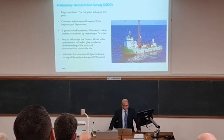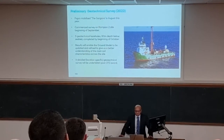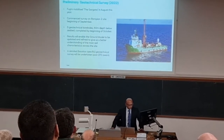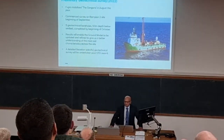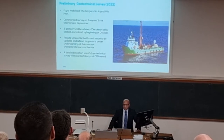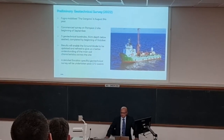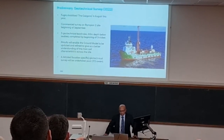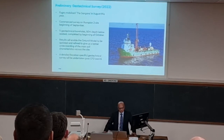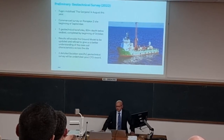A few months ago, we undertook a preliminary geotechnical survey — just a very early one at this stage to get a bit more understanding of the ground conditions. We had the Fugro vessel out on site during September, and we undertook five geotechnical boreholes: three in the extension area and two in the Zone 6 area. These were down to 60 metres, and currently the samples are being analysed in the laboratory. Once we've got the reports back, we will update the ground conditions model.